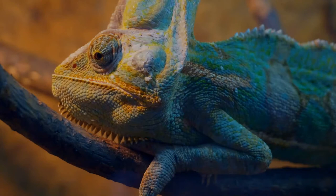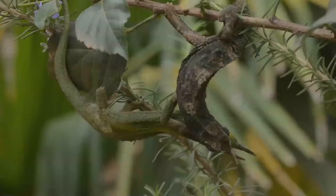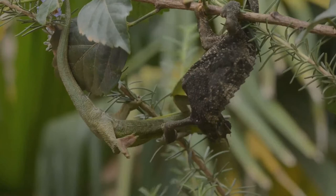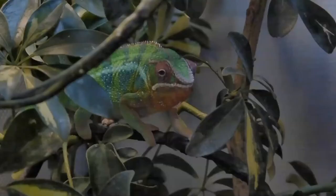Chameleon's eyes are independently mobile, but in aiming at a prey item they focus forward in coordination, affording the animal stereoscopic vision. Chameleons are adapted for climbing and visual hunting. They live in warm habitats that range from rainforest to desert conditions.